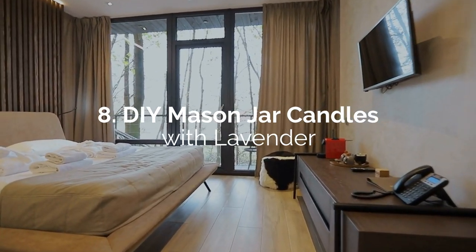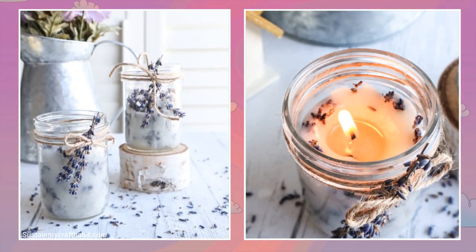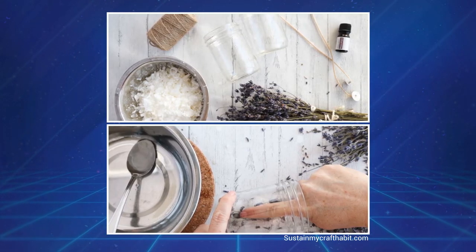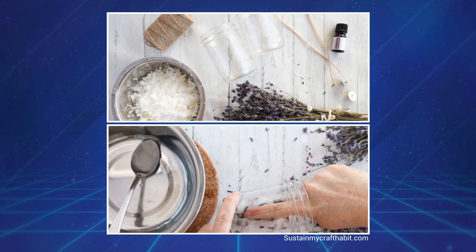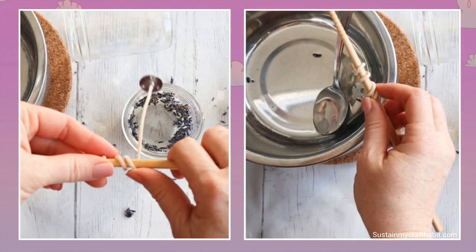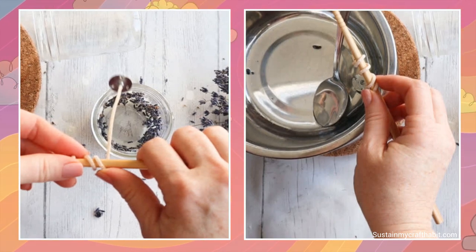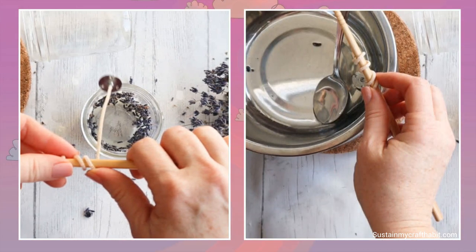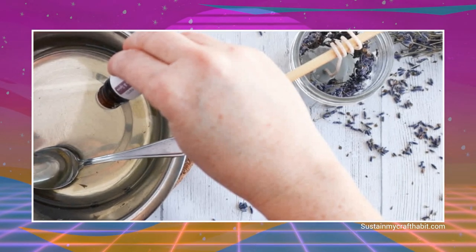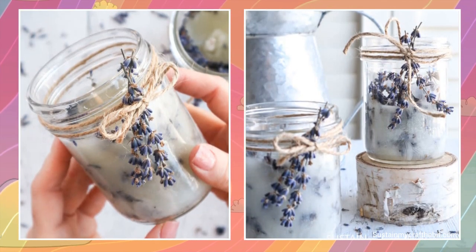Number 8: DIY mason jar candles with lavender. Decorative candle lights will add a warm glow, and adding some dried lavender will also make the room smell lovely. First, clean all the mason jars you'll be using. Then, use a spoon to line the inside walls with a few dried lavender flowers. Next, wrap the top end of a wick on a chopstick or skewer. Place it on the rim of the jar, making sure that the wick is hanging from the center. After adding four drops of flower-scented essential oils to the melted paraffin wax, pour it slowly into the jar. Add more decorative touches by tying two lavender flowers near the top.